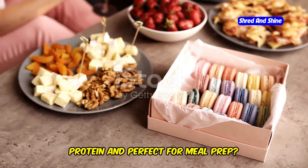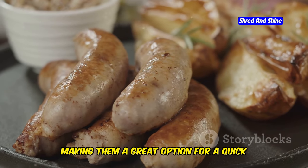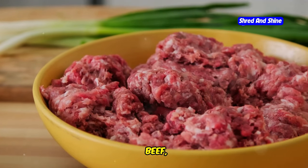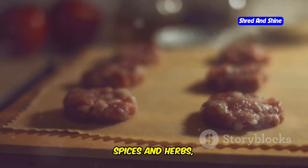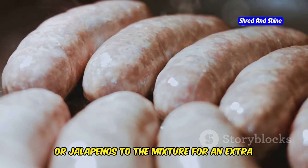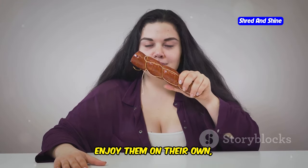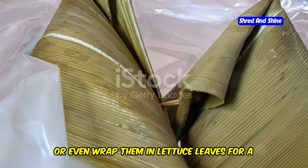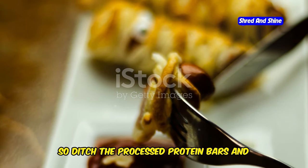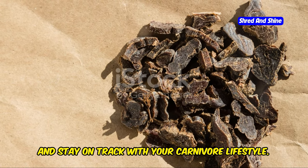Looking for a snack that's high in protein and perfect for meal prep? Look no further than carnivore sausage bites. These little bites are packed with flavor and nutrients, making them a great option for a quick and easy snack or even a mini meal. Simply combine your favorite ground meat — beef, pork, lamb, or a combination — with your favorite spices and herbs, form into small balls, and bake in the oven until cooked through. You can even add some chopped bacon, cheese, or jalapeños to the mixture for an extra flavor boost. Enjoy them on their own, dip them in your favorite sauces, or even wrap them in lettuce leaves for a low-carb snack.